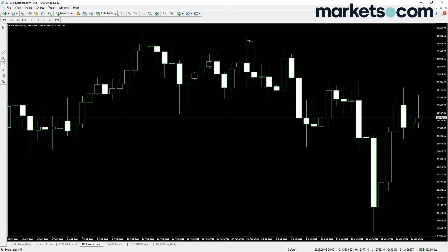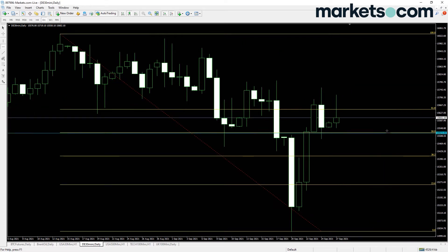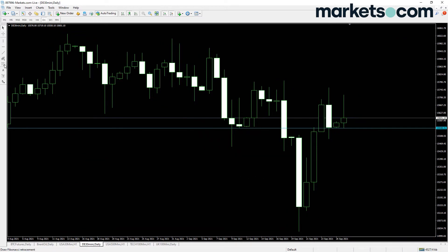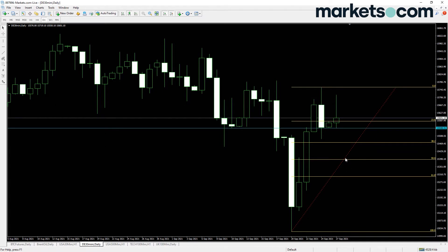Looking at the DAX, this is a reasonably interesting market. If you pull a Fibonacci from the all-time high down to the recent lows, you can see we've pulled back to that 50% Fibonacci retracement. We're looking like we're making lower highs and lower lows in a descending channel, so I'd say probably looking to short the DAX is more interesting for me at the moment. If we see a break below 15,550, we'll see a break and start retracing some of this range. We can pull a different Fibonacci sequence from this swing low to swing high to see what we're potentially looking at.